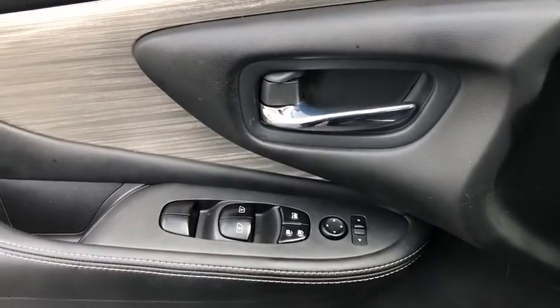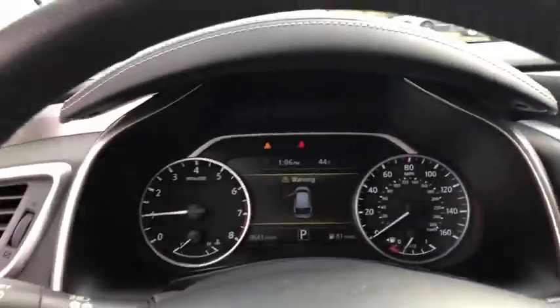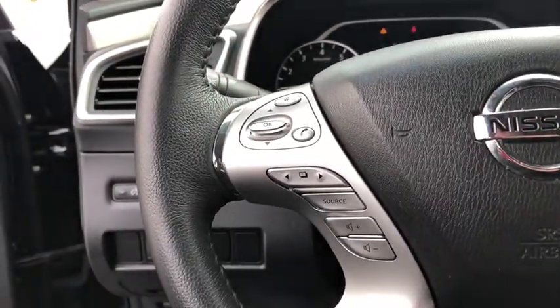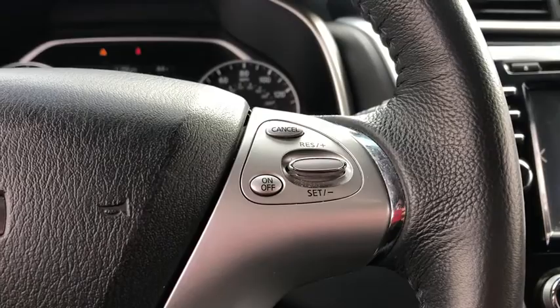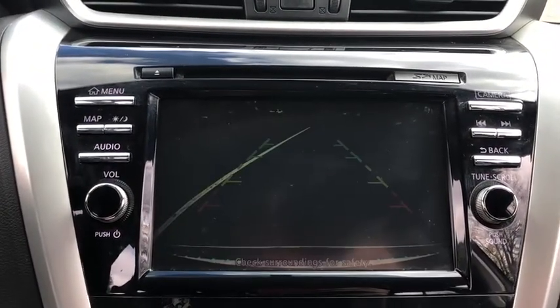The following are some of this vehicle's highlighted options: all-wheel drive, keyless entry, navigation system, fog lamps, remote engine start, keyless start, power passenger seat, satellite radio, backup camera, and power driver seat.